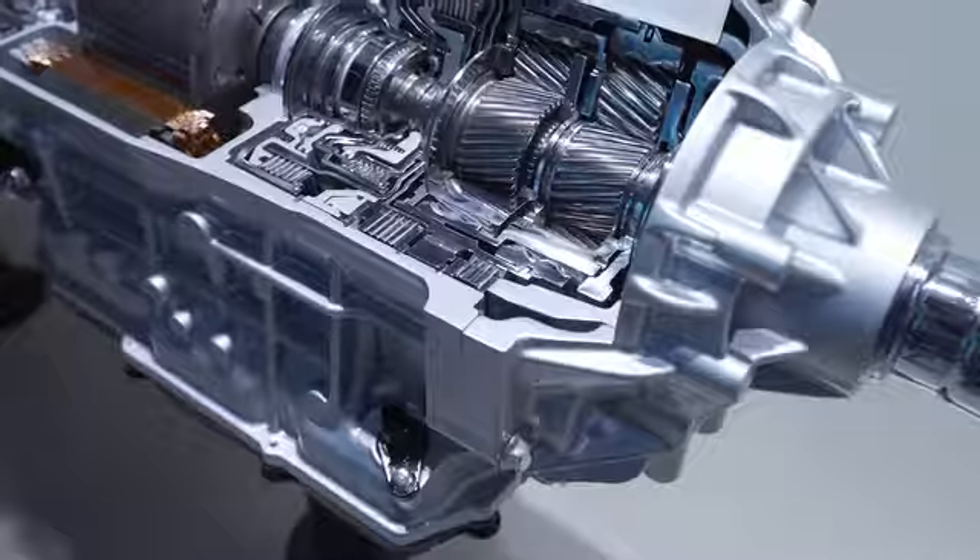The 3 mechanical gear steps in the transmission multiply that 3 to 9. And then you have a final gear step, which is the 10th, and that's an overdrive.